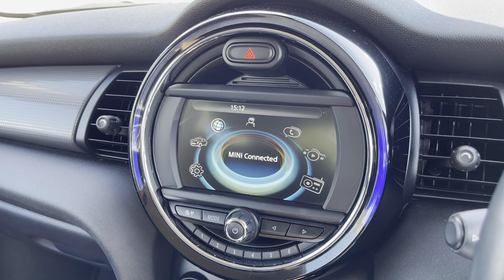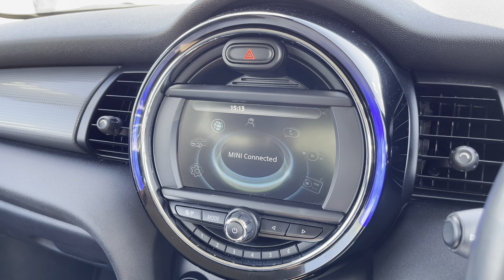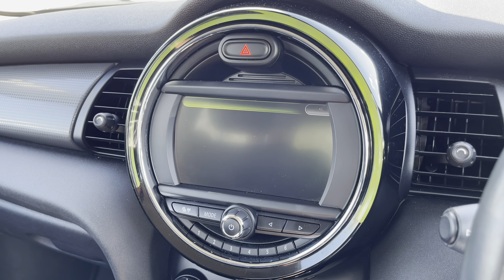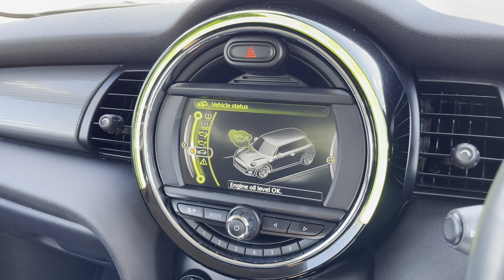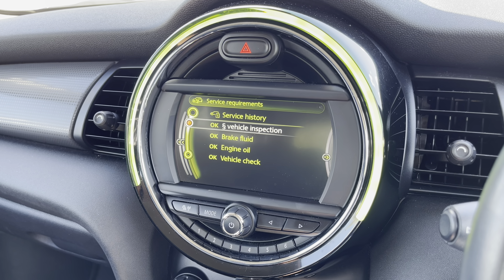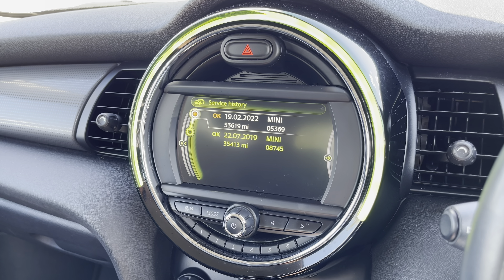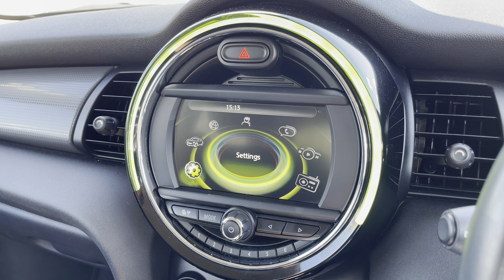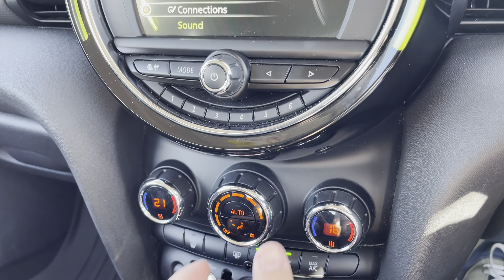Bluetooth telephony pairing is incredibly easy and also unlocks Bluetooth audio for wireless media streaming. Easy contacts folder and messages are on offer, as well as many connected services that can be utilized as an optional extra. Various vehicle information will let you know what is happening with the car at any given moment, including key information about service history and various vehicle system settings.